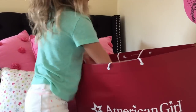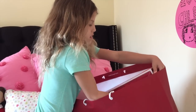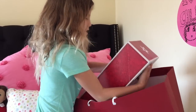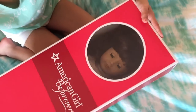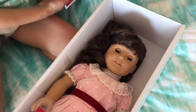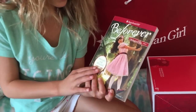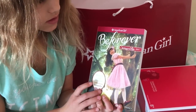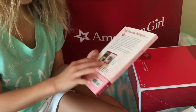The first thing is a doll. It is... Samantha! I've been wanting Samantha for a long time, so let's open her. This is what her book looks like. She's from 1904. Two other books.